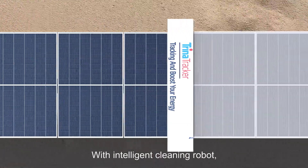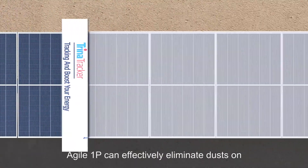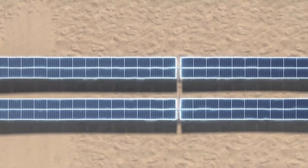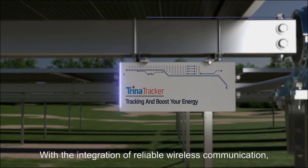With intelligent cleaning robots, Agile 1P can effectively eliminate dust on modules to increase another 10% yield gain. With the integration of reliable wireless communication, Agile 1P can flexibly mitigate extreme weathers.